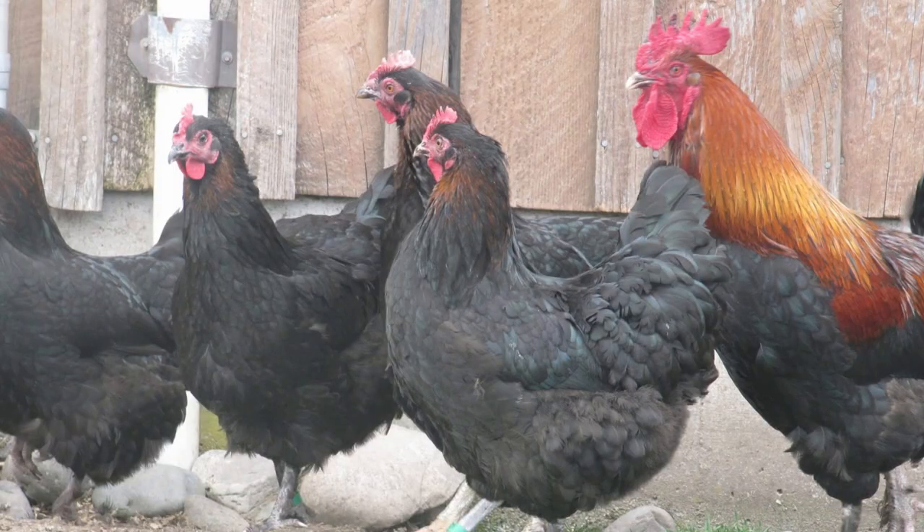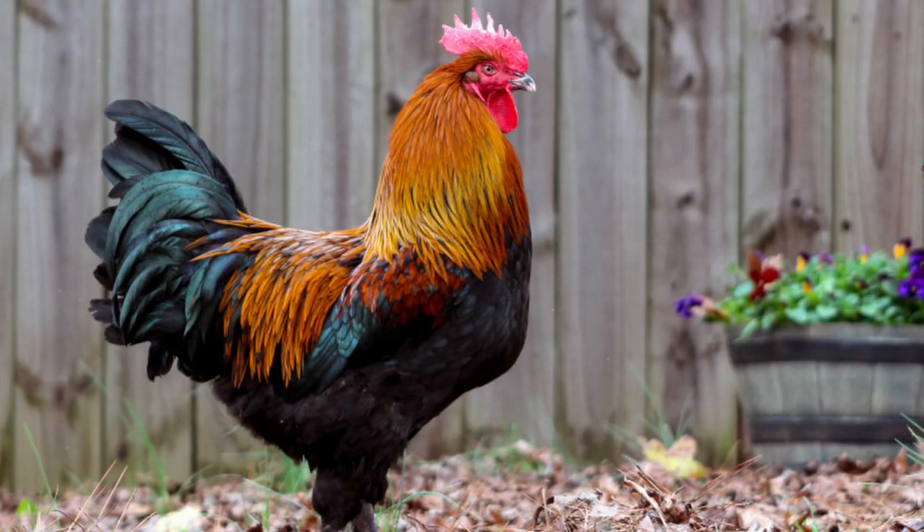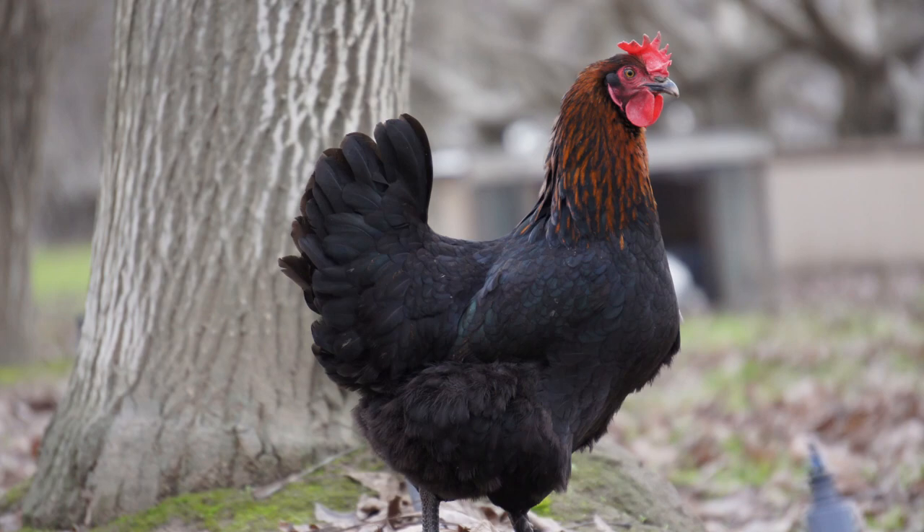The Black Copper Marans sport a body which is strong, long, and sturdy, and they should be wide through the shoulders. They have remarkable plumage. The overall body feathers are deep black, which can have a green iridescence in the sunlight. The hackle feathers are a reddish copper tone. The rooster also has copper saddle feathers that cascade over the back. And while the hen isn't as fancy, she's still a beautiful bird. Males weigh around seven to eight pounds, and hens about six and a half pounds. There are Bantam Marans, but they're quite rare.